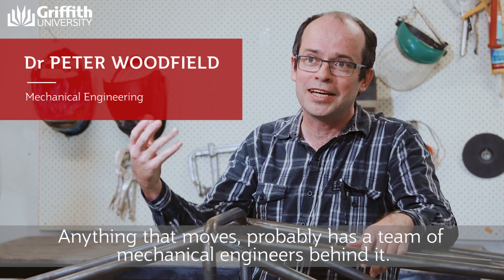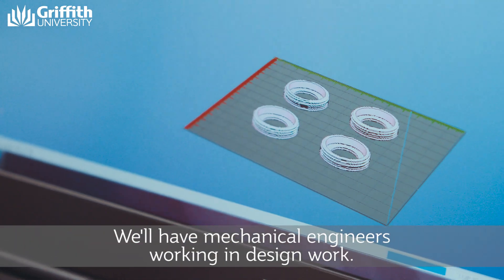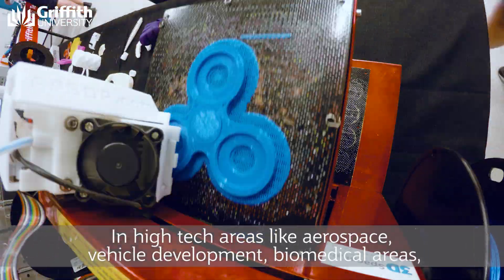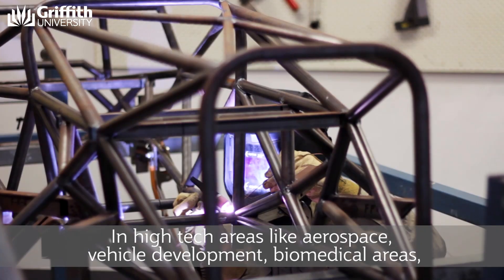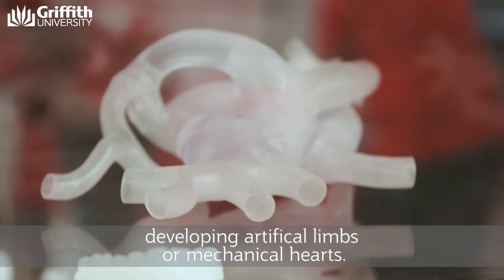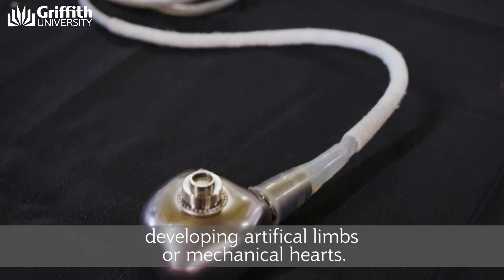Anything that moves probably has a team of mechanical engineers behind it. We'll have mechanical engineers working in design, in high-tech areas like aerospace, vehicle development, biomedical areas — developing artificial limbs or mechanical hearts.